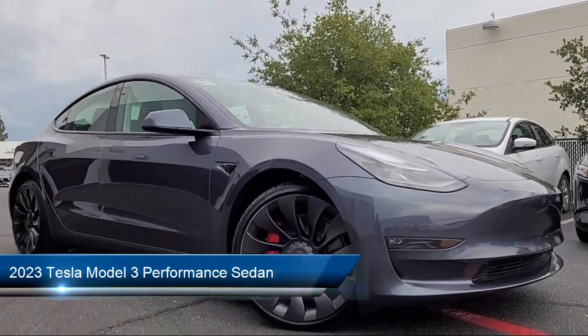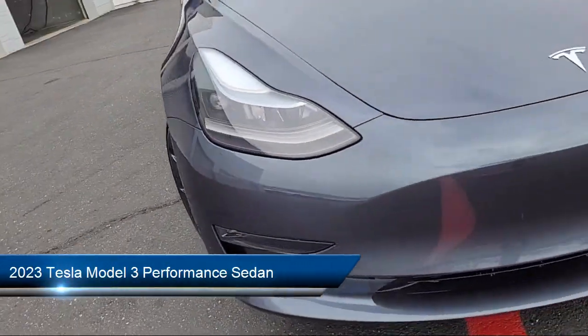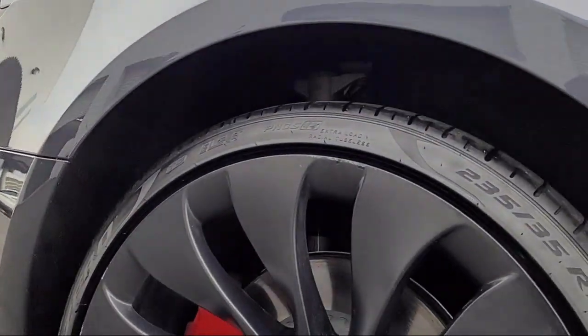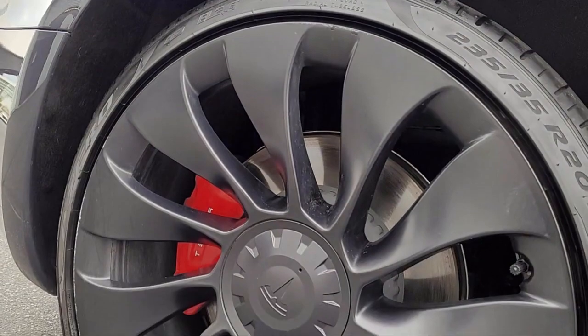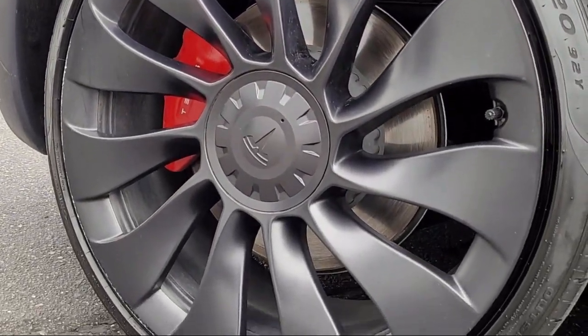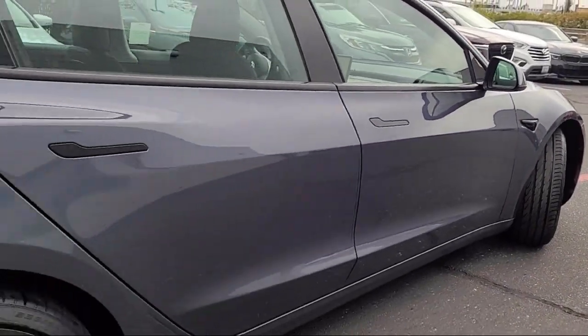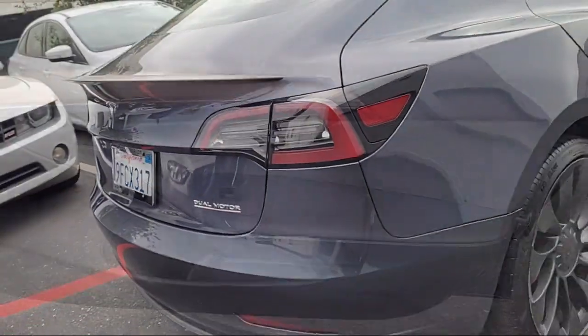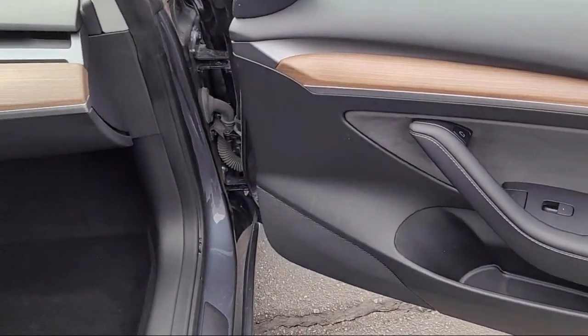It comes equipped with navigation, wood dashboard insert, premium audio system, lane departure warning system, heated front seats, heated rear seats, rear view camera, HVAC memory, rain sensitive windshield wipers, keyless entry, and has less than 15,000 miles on the odometer.